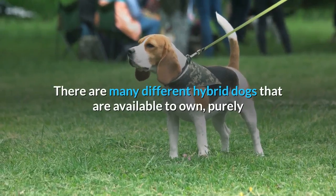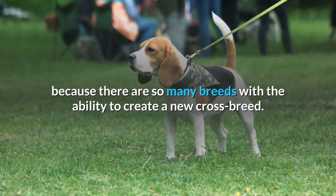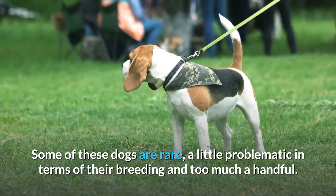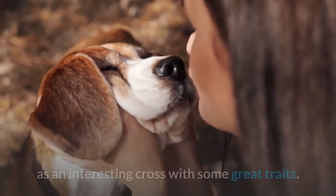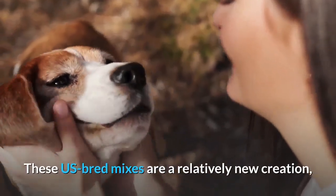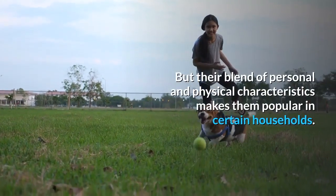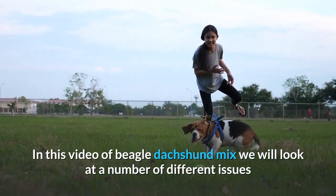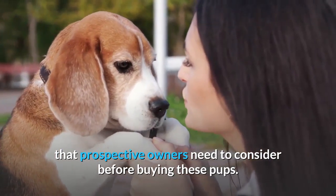There are many different hybrid dogs available to own, purely because there are so many breeds with the ability to create a new crossbreed. Some of these dogs are rare, a little problematic in terms of their breeding, and too much of a handful. The Dachshund Beagle mix, on the other hand, is seen by many as an interesting cross with some great traits. These U.S.-bred mixes are a relatively new creation and are not recognized as a breed that can be shown, but their blend of personal and physical characteristics makes them popular in certain households. In this video on the Beagle Dachshund Mix, we will look at a number of different issues that prospective owners need to consider before buying these pups.